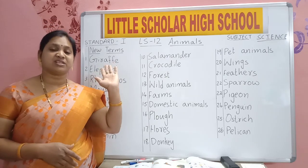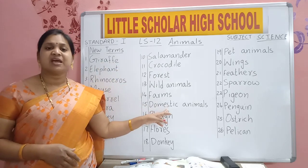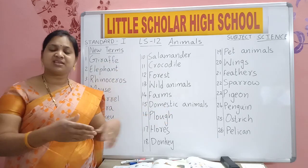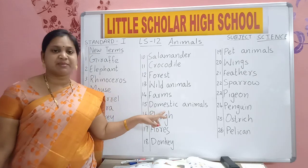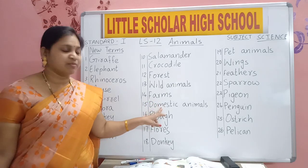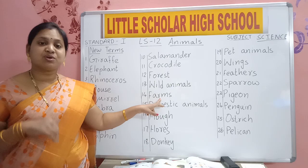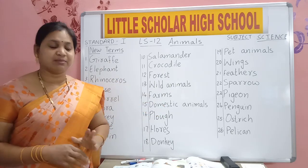Wild animals live in forest because they are dangerous. Domestic animals live near our house — we can see them moving near our house, they won't harm us. Farm animals means the animals which are useful to us, we keep them on a farm. They are known as farm animals.